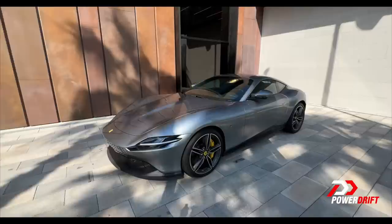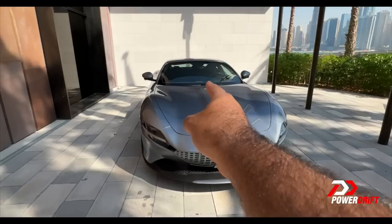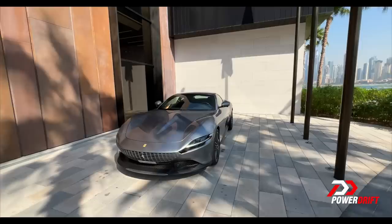Obviously we can't do this in some random car — it needs to be a Ferrari. So I made a couple of calls and lo and behold, this is what they've dropped off. That ladies and gentlemen is the Ferrari Roma, possibly one of the prettiest cars in production today, and I have it for a day.